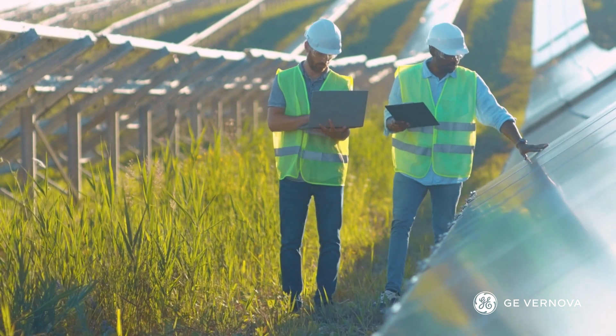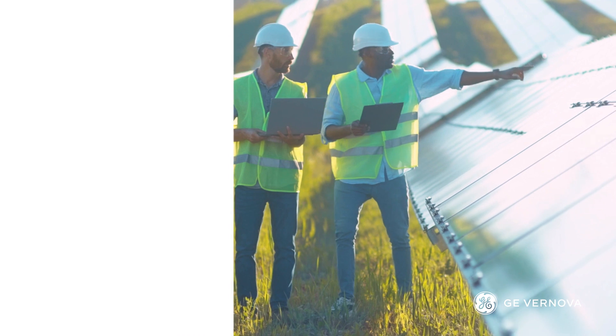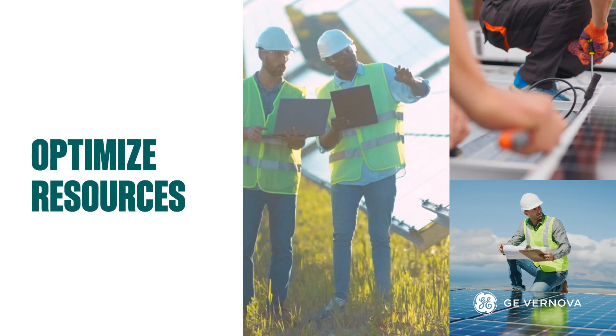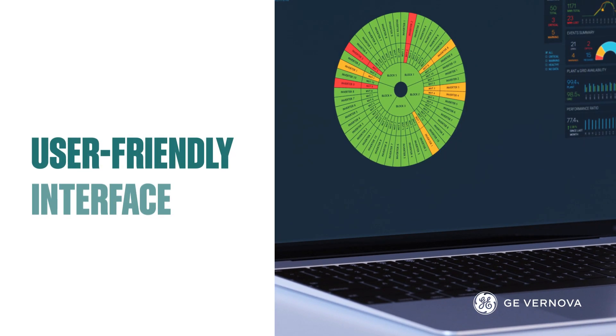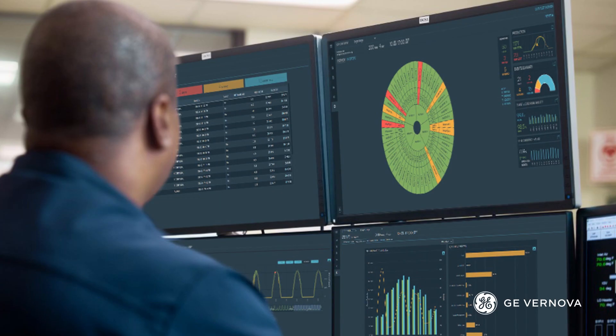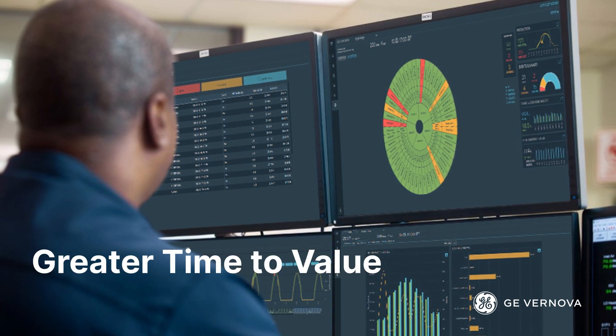Solar Accelerators improves O&M strategies and reduces costs, optimizing dispatch of resources, always pinpointing the right time, assessing, and targeting to meet the most crucial need. Displayed and accessible through a streamlined, user-friendly interface. Protect your plant's profitability and gain greater time-to-value with the power of analytics.